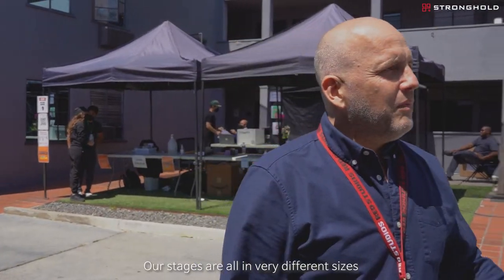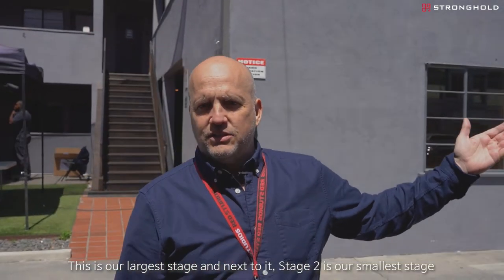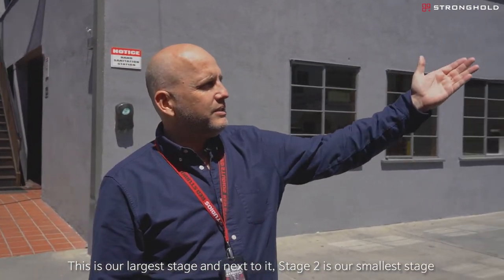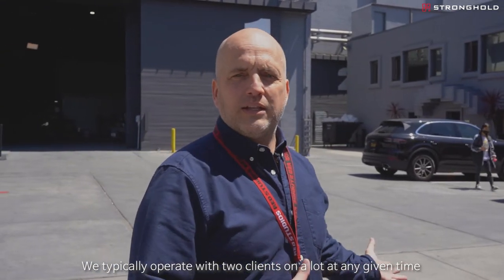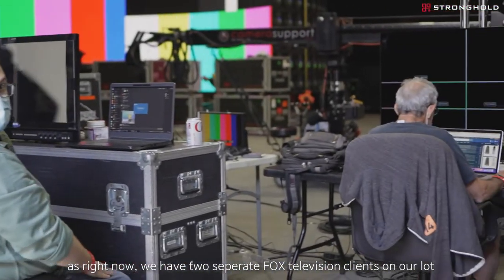Our stages are all in varying different sizes. This is our largest stage, and next to it, stage two is our smallest stage. We typically operate with two clients on our lot at any given time, and as of right now, we actually have two separate Fox television clients on our lot.